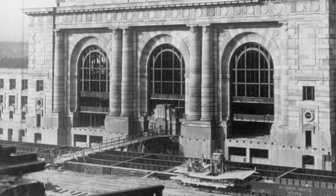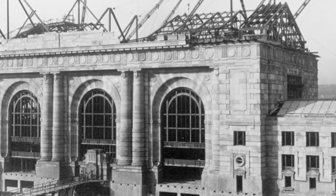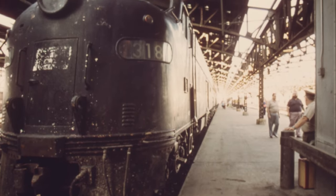In 1911, construction began on the new massive Union Railway Station. It officially opened to the public on October 30, 1914, as the second largest train station in the country.